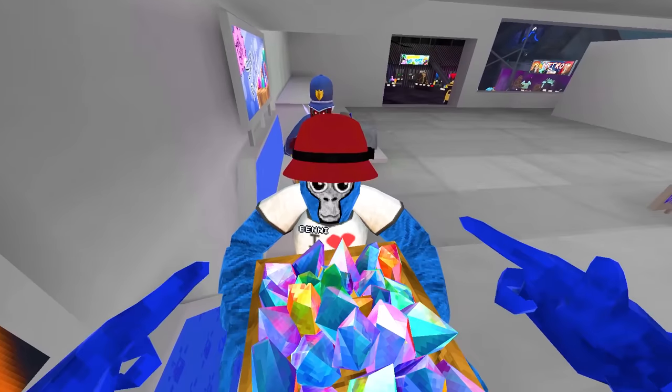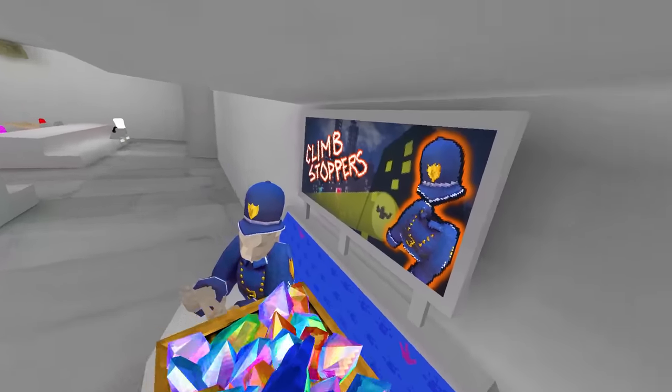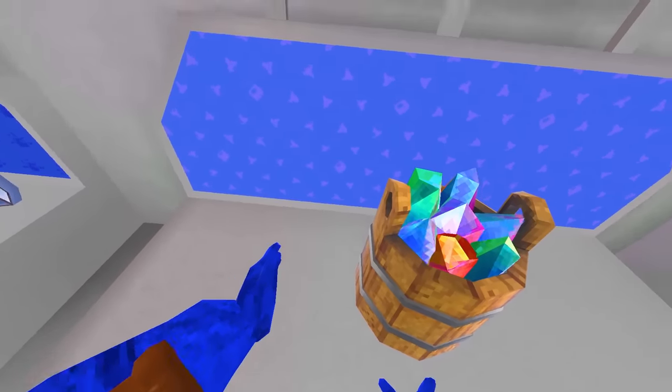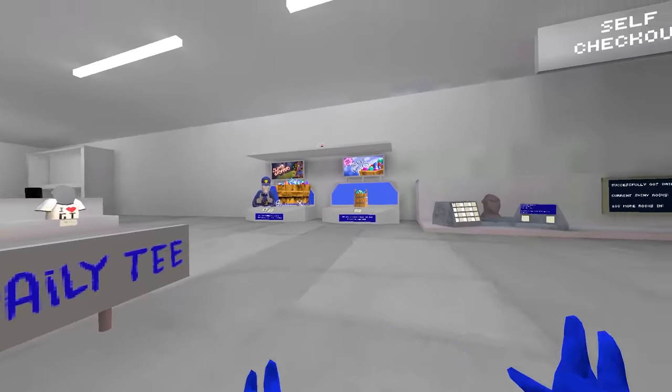This is what 10,000 shiny rocks looks like right here. Can you carry it, Benny? There's a new sound for the shiny rocks — they have a different, higher-pitched sound than the crystals in caves. The crates do not have a different sound. It just has a really cool shiny rock thing.